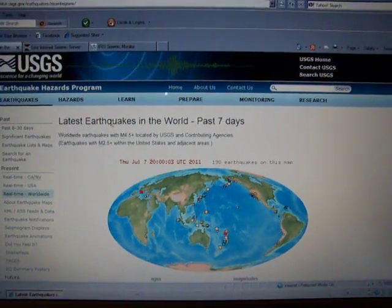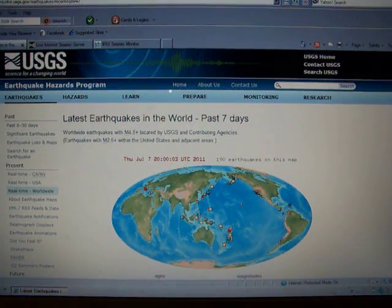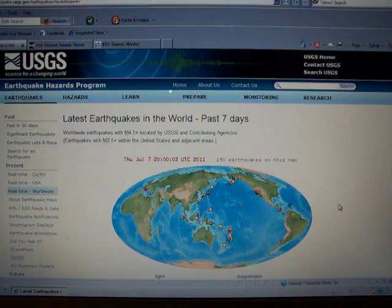Greetings, everyone. It's Thursday, July the 7th. And here's today's seismic watch.